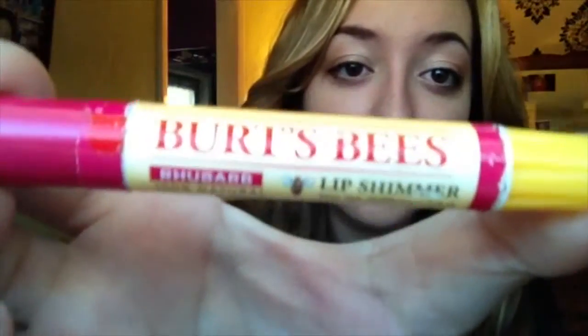My next fall favorite is a chapstick by Burt's Bees — a lip shimmer in rhubarb. It's basically a tinted chapstick. I really like Burt's Bees chapsticks because I like the little tingly feeling from the peppermint oil in it. I also have it in champagne and watermelon, but rhubarb's my favorite because I'm more of a classic red lip type of person when I'm going out.